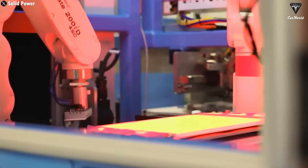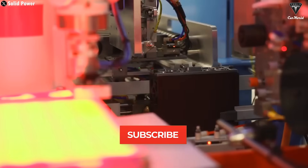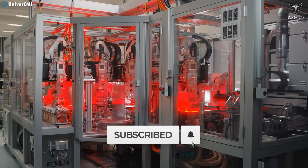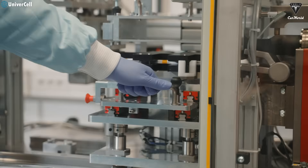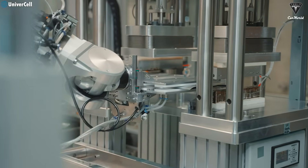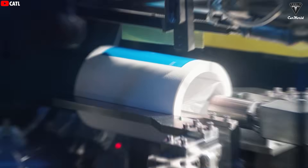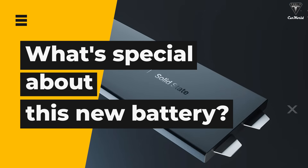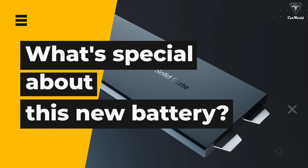These are being called the first solid-state batteries you can actually buy today, instead of having to wait until 2030 like so many previous announcements promised. According to Donut Lab, these batteries could significantly improve range, lifespan, and charging speed for everything from electric cars and motorcycles to heavy trucks and construction equipment. So why is this the most credible solid-state battery we've seen so far, and what exactly makes it special?